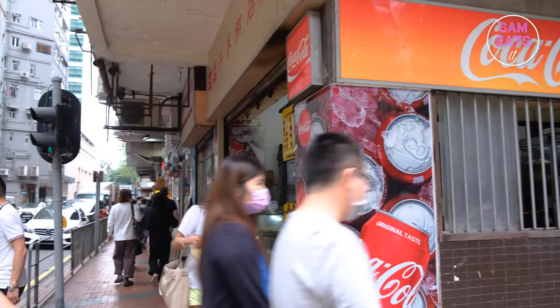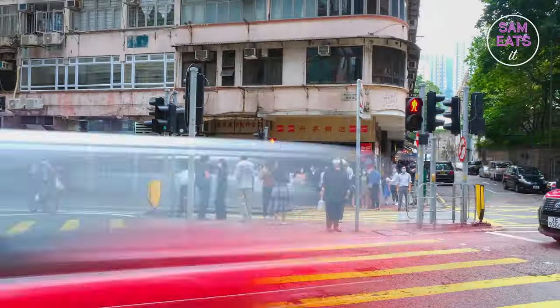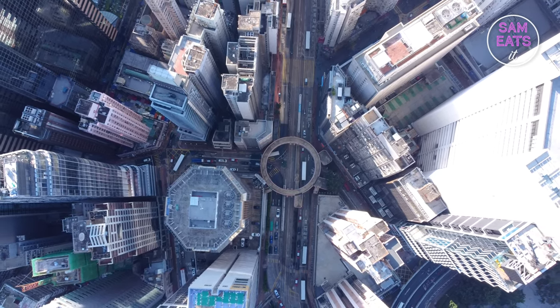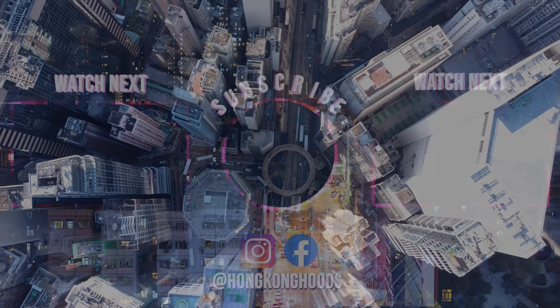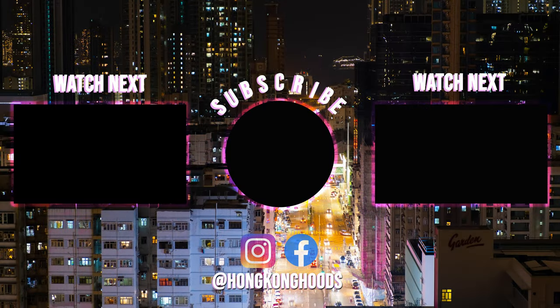We hope you enjoyed exploring the Danish Bakery with us, and we urge you to try this renowned local gem if you haven't done already. Don't forget to like, subscribe, hit the notification bell, and share this video with all your foodie friends. Until the next feast, take care and stay hungry. We'll see you next time.